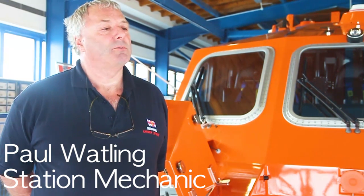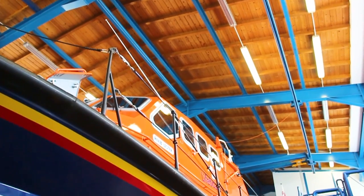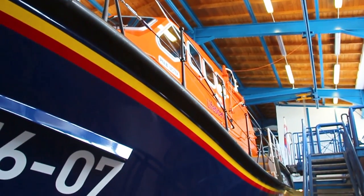My name's Paul Watling, and I'm the station mechanic for Cromer Lifeboat. My responsibility is to maintain the all-weather Tamar lifeboat, and also assisting with all the maintenance in the station and also at the ILB.